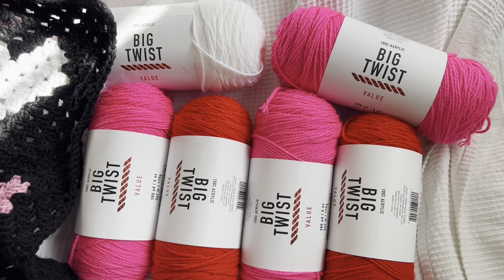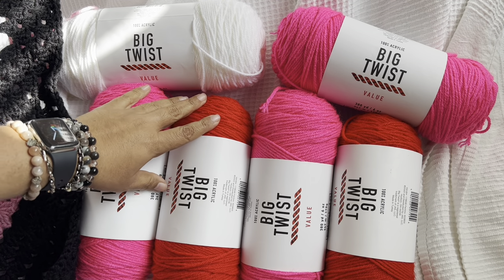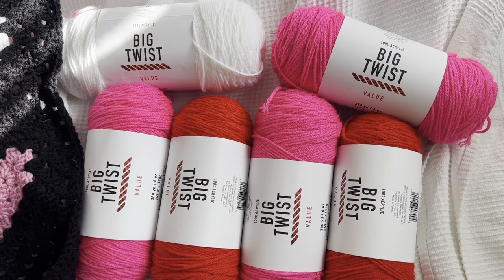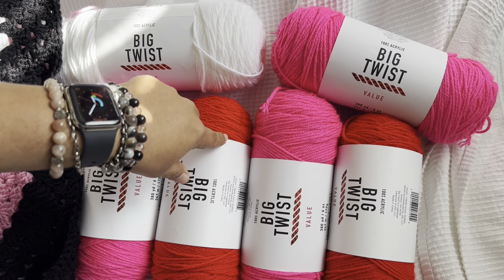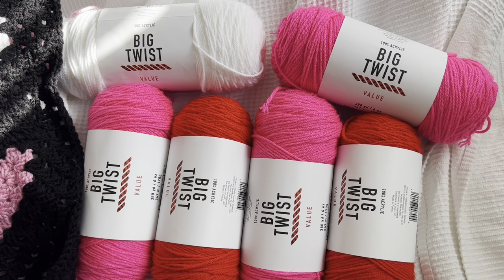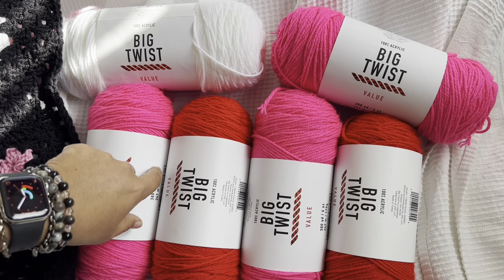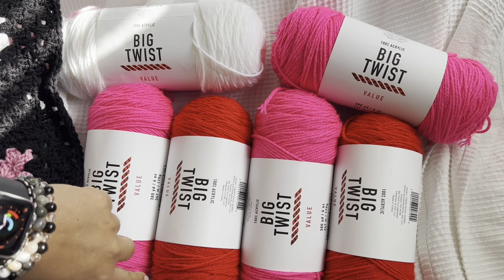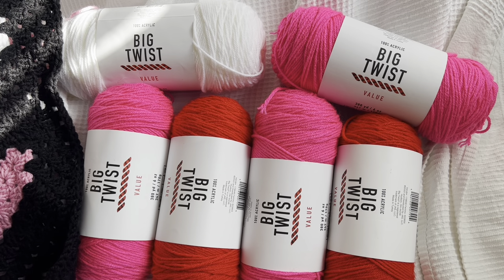Hey everyone, happy Saturday. Welcome back to Dazzola Designs. Today I'm going to pick a winner for this Fabulosity. This was the big twist value yarn you pick in Valentine's Day colors. A couple of you mentioned you would like to see one with a lavender color, so the next one I do I'm going to throw lavender in there.